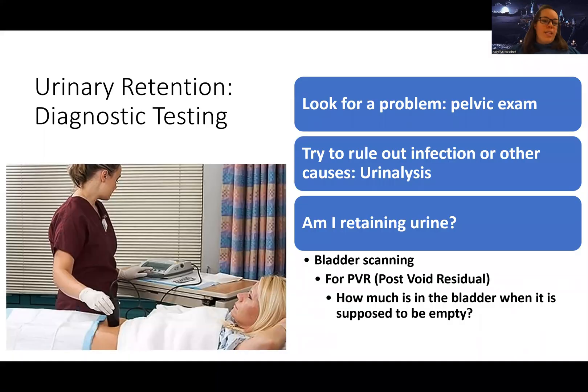The diagnostic testing is going to be the same as for incontinence — maybe a pelvic exam, ruling out infection with a urinalysis, and then doing that post-void residual to see if they're retaining urine.